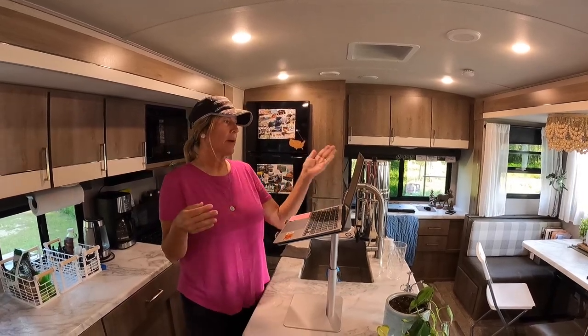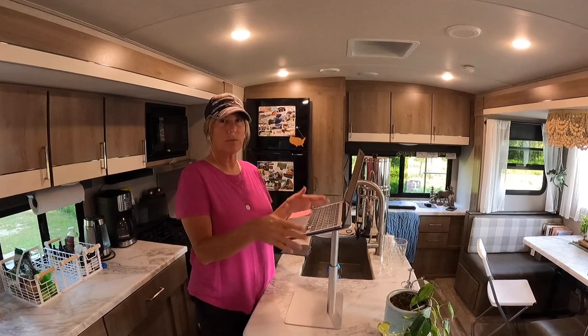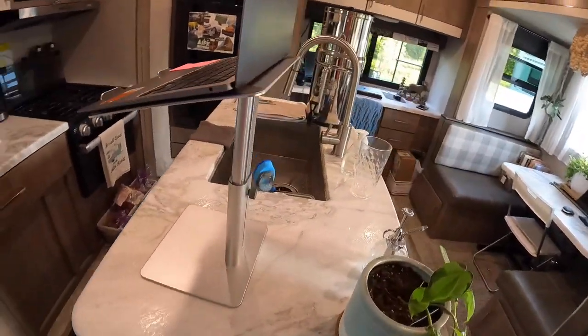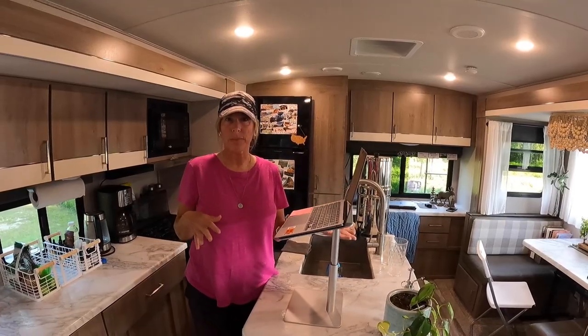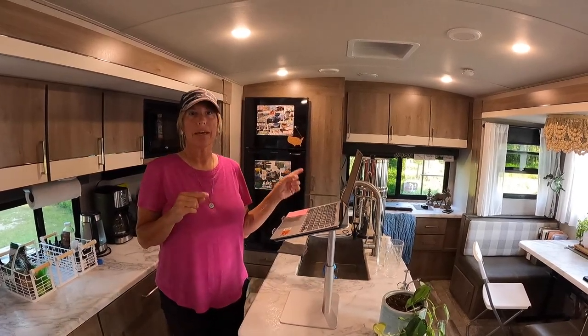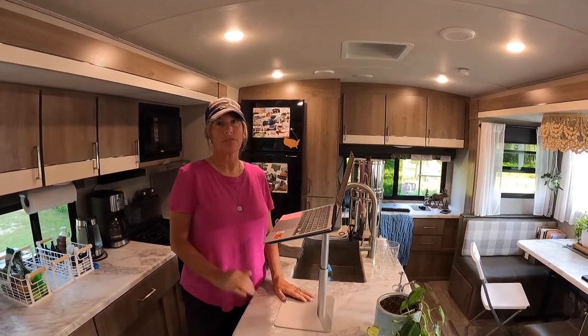So if I don't need my other monitor and I have meetings or something, I just come over here and use this standing desk. It's amazing to be able to move around within this small space and feel like I have variety and a little bit of movement. That is how we've created two work areas in our little 32-foot travel trailer, and it's working out really, really well for us.